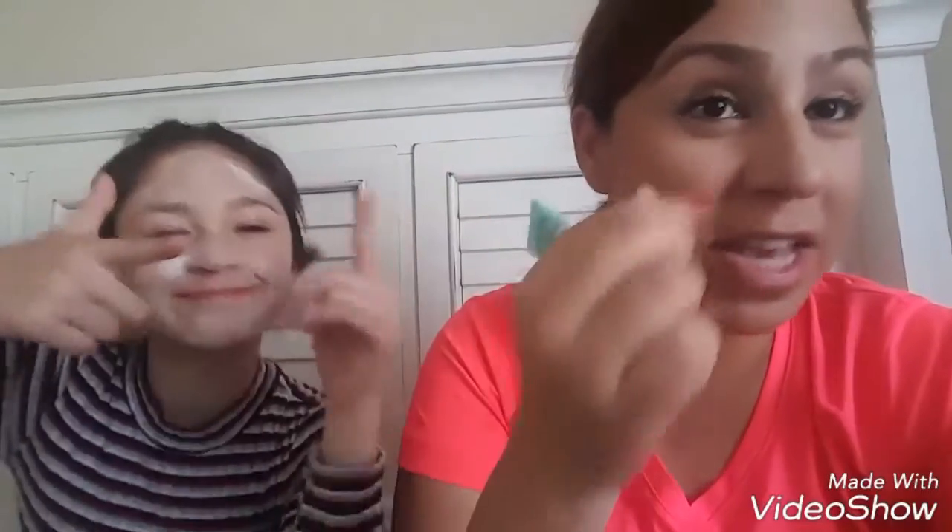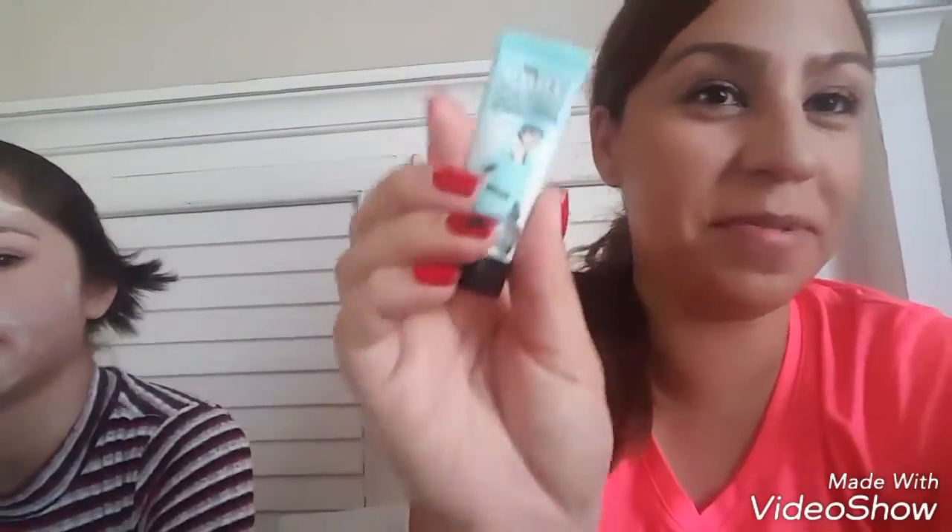Next one. The Porefessional — it makes your pores smaller. You know how you get older? It's a base primer. You can see a little hole, it covers it, and it makes it look smaller. I love it.